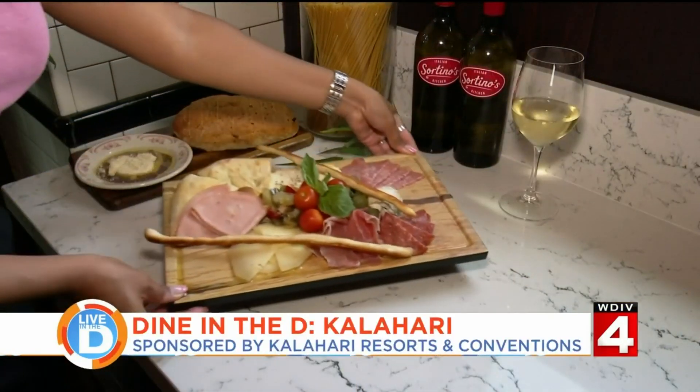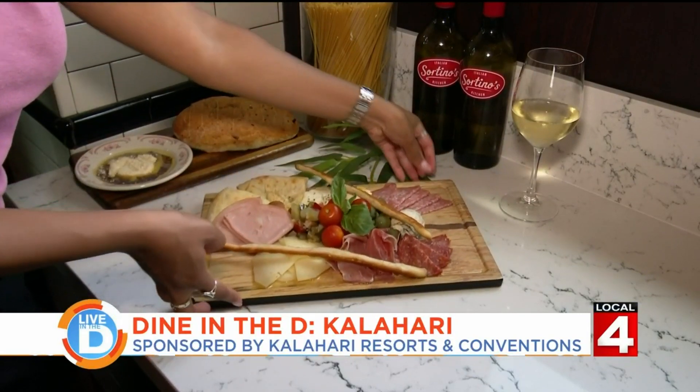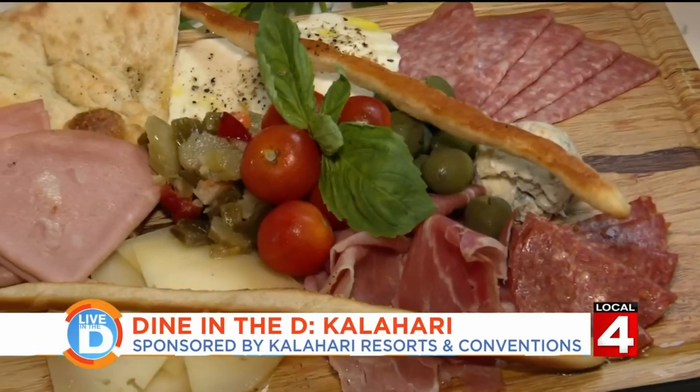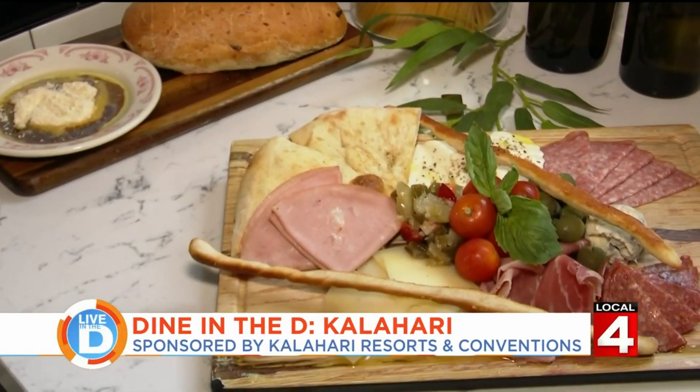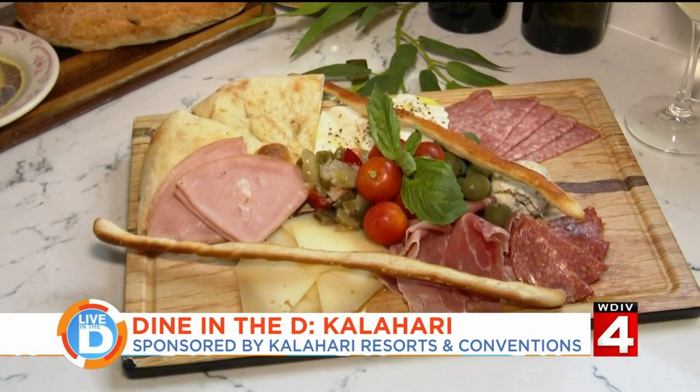This is a beautiful spread here, so let's get into the menu. We're going to start with their cheese and meat board. It's full of salamis and cured meats, fresh Italian cheeses. I also spotted some olives on there, tomatoes, and fresh basil — just a nice way to start off your meal.